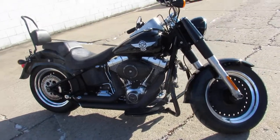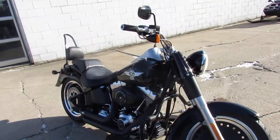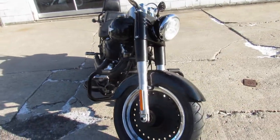Hey guys, ApprovalPowerSports.com here doing some videos on the used Harley-Davidsons — over 400 pre-owned Harley-Davidsons in stock.